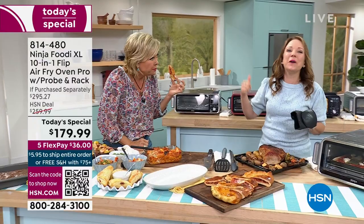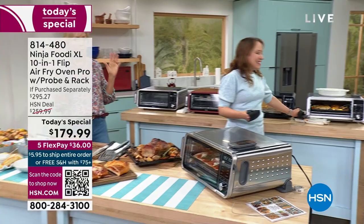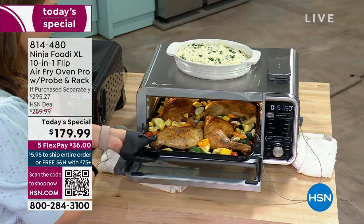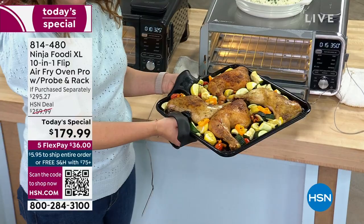I did a test at home where I had my Ninja Foodi do the pizza and I had my big oven do the pizza — we were eating the pizza out of the Ninja Foodi flip oven while the oven was still preheating. It's really going to save you time on those weeknights. It requires a lot more energy and it does heat up the kitchen. I'm just all about savings on every level — savings of space, of price, and of course the multitude of things you can do here.